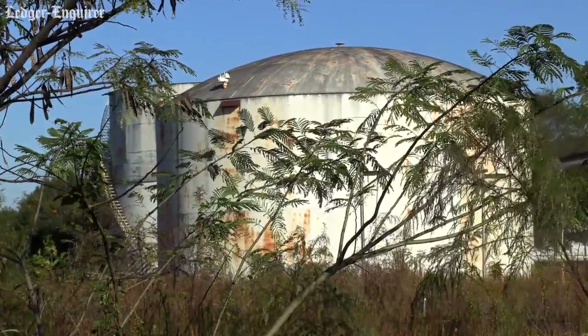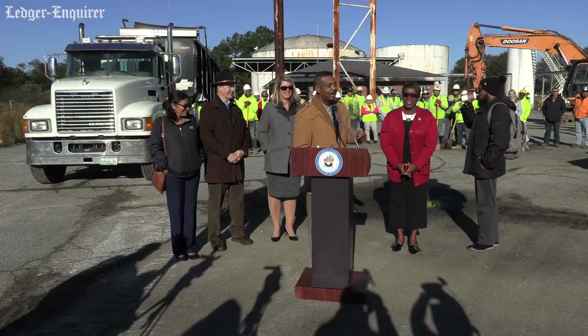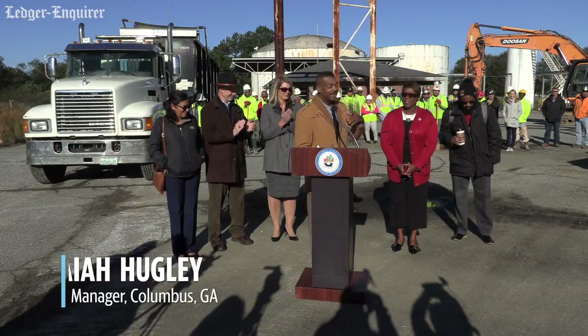Are you ready? Are you ready to knock this building, these tanks down? Are we ready? Yes. Let's do it.